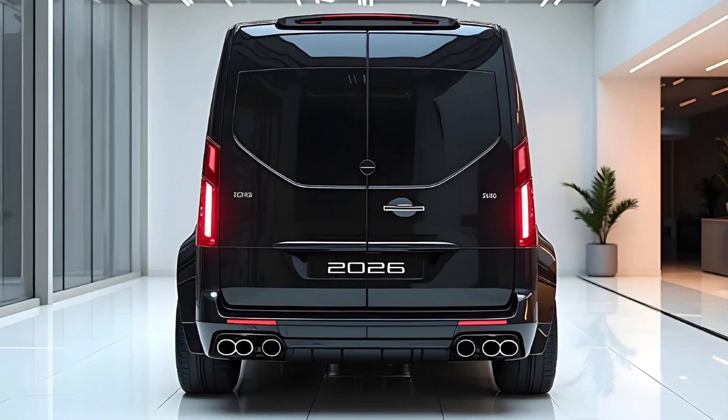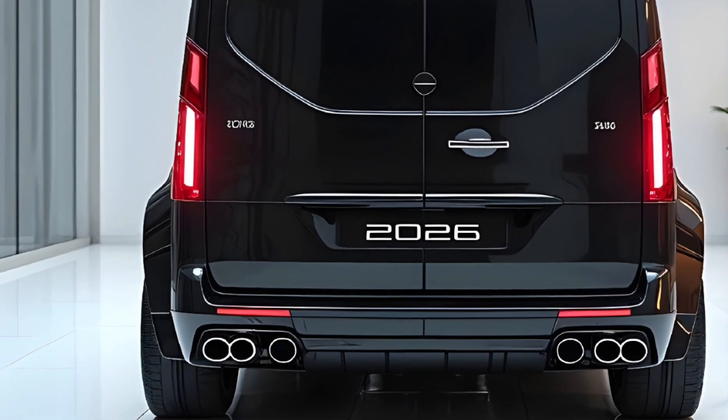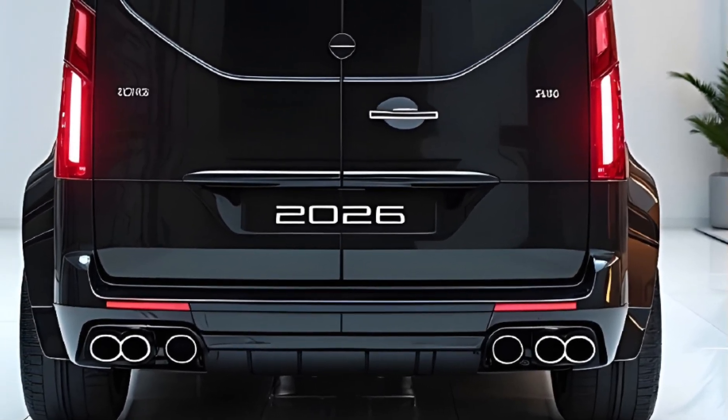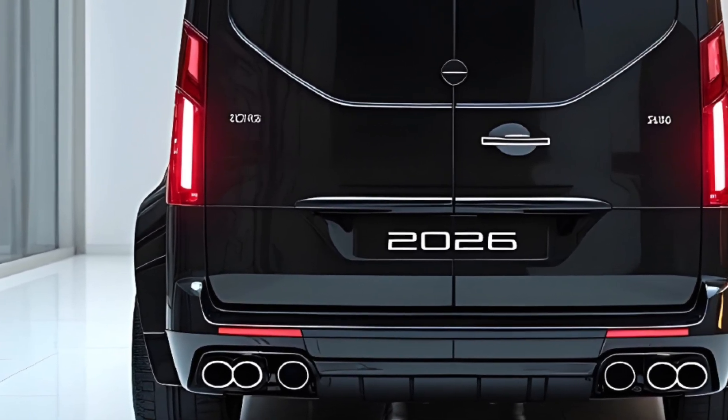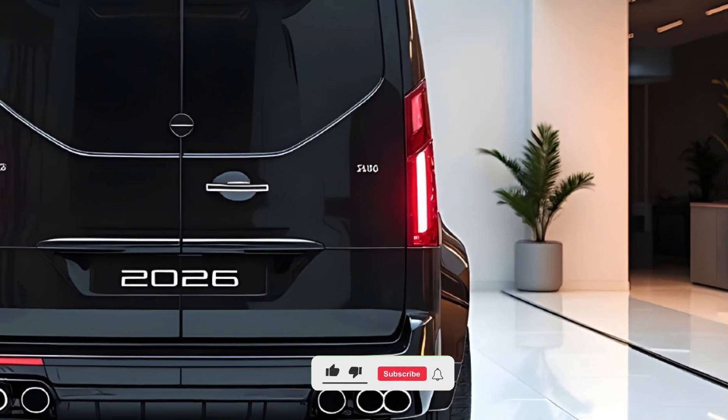With its blend of smart tech, electric power, and modular design, the 2026 Van isn't just a people mover — it's a lifestyle tool for a new generation.